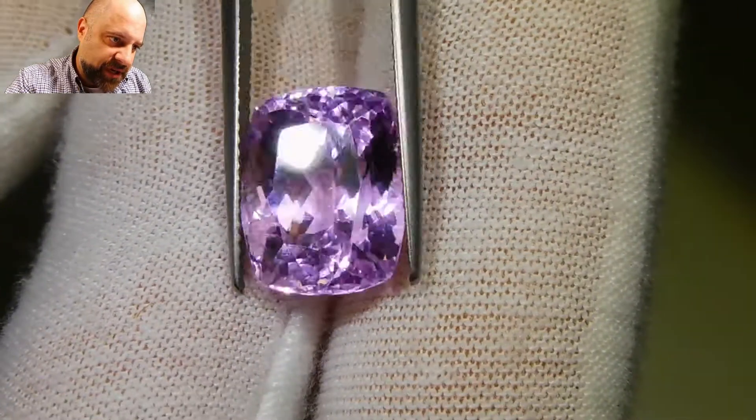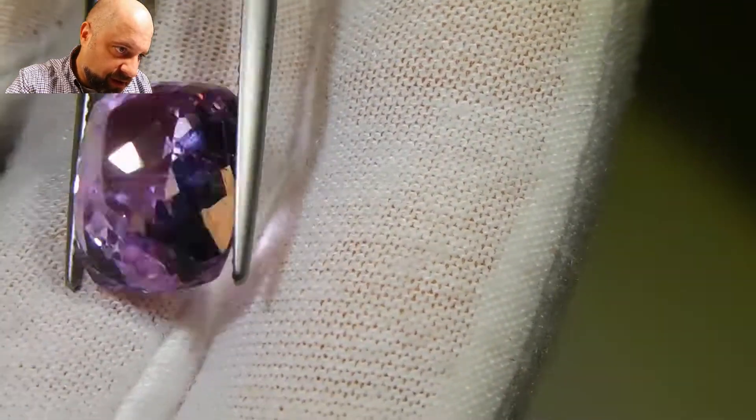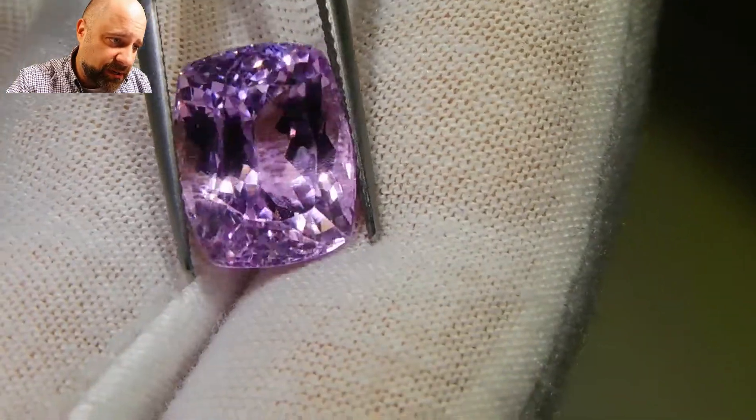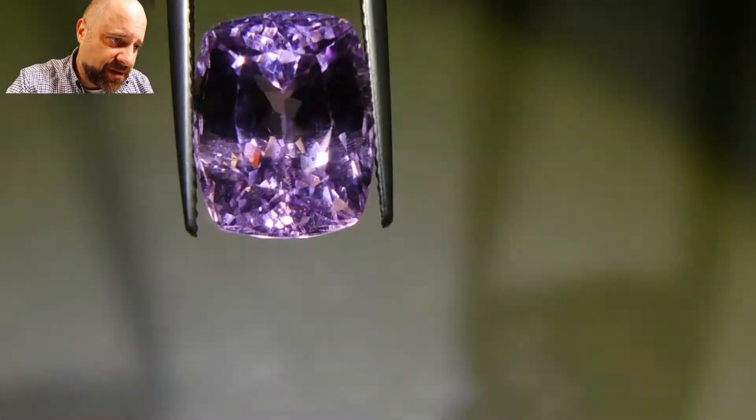Look at that. The stone is almost certainly untreated. This will make a beautiful piece of jewelry and a beautiful addition to any collector's collection.